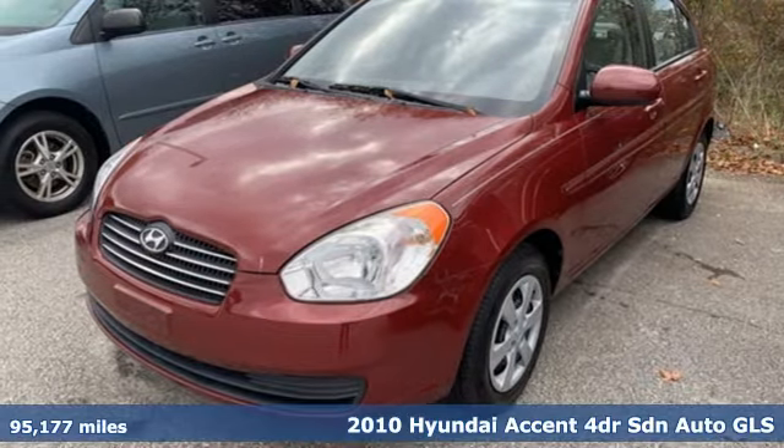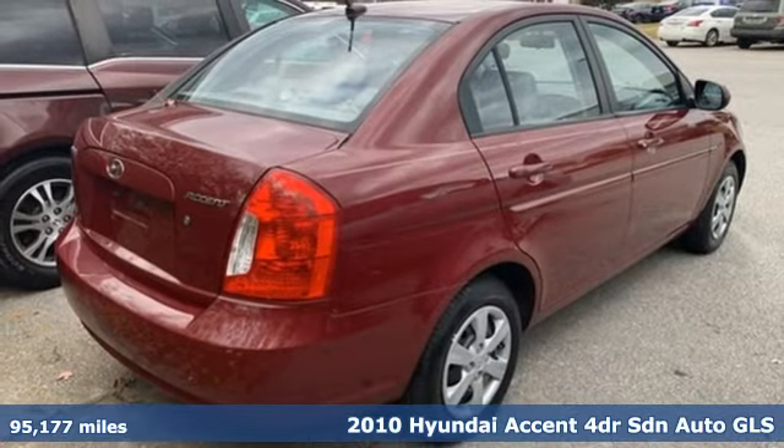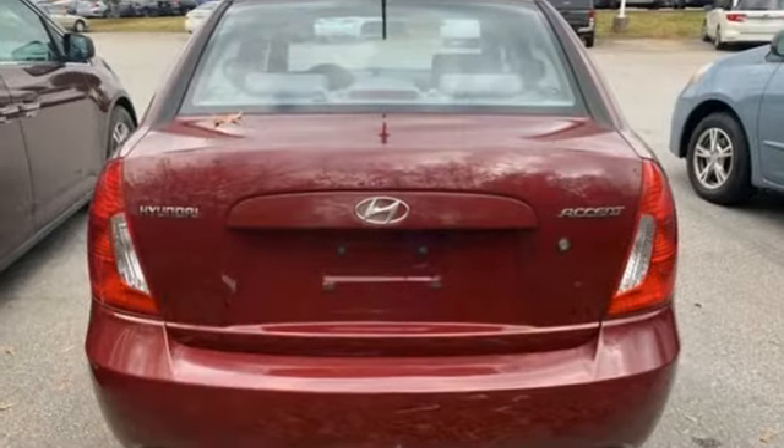Here's a 2010 Hyundai Accent. This sophisticated looking Accent was built with safety, comfort and convenience features that offer exceptional value. Plus it offers an exciting list of features.